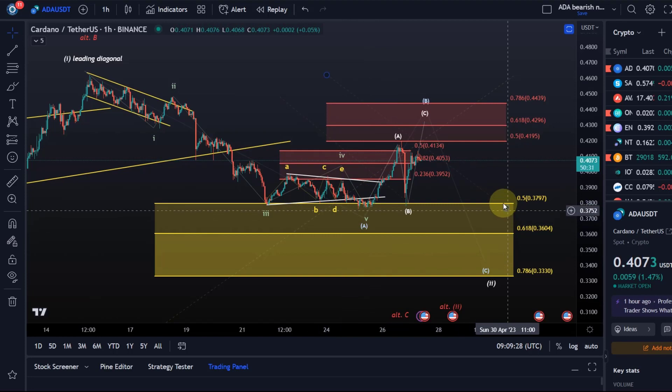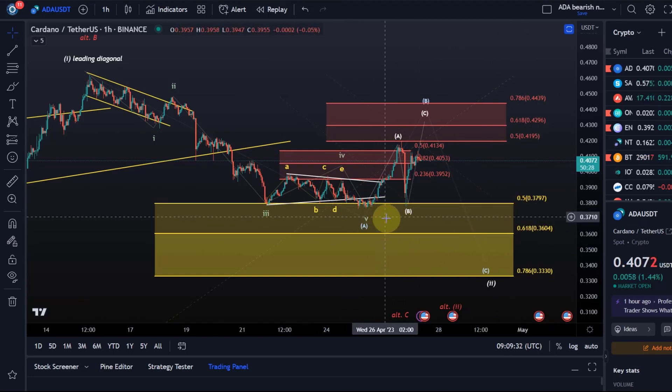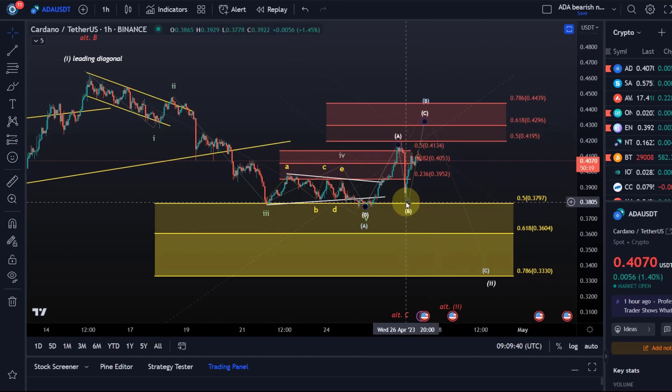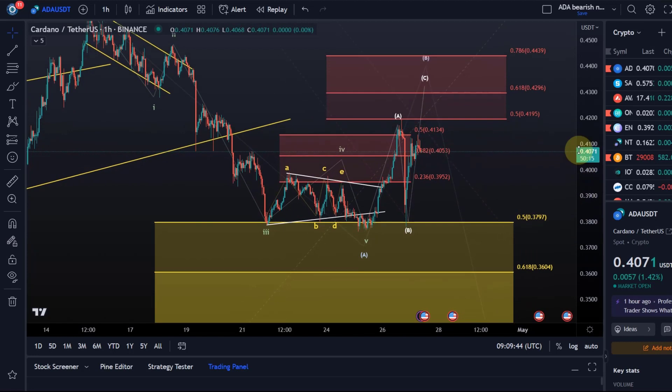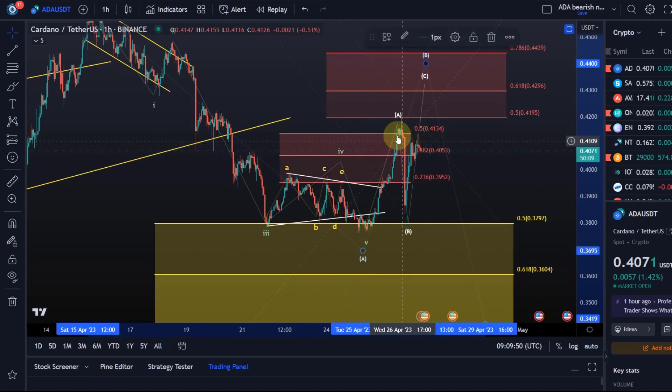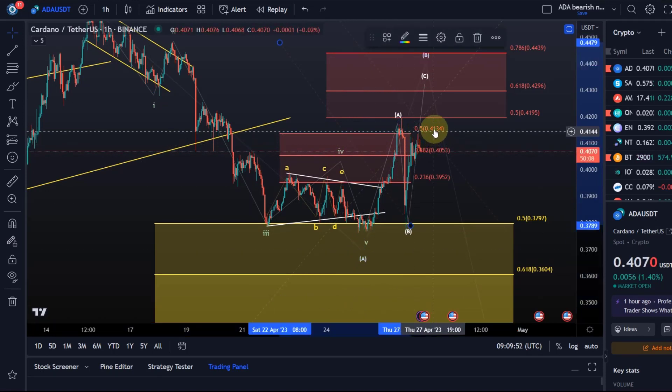We came down in this A wave, counted five waves down, and expected some sort of a bounce from the area between the 50% and 61.8% retracement. We moved up and hit resistance yesterday at 41.9 cents — that was our B wave resistance — and sold off quite strongly after touching it. We now have some clarity in that wave four was probably over, wave five was probably in, and this completed the A wave, as we overshot slightly above wave four resistance and reacted to the B wave resistance.